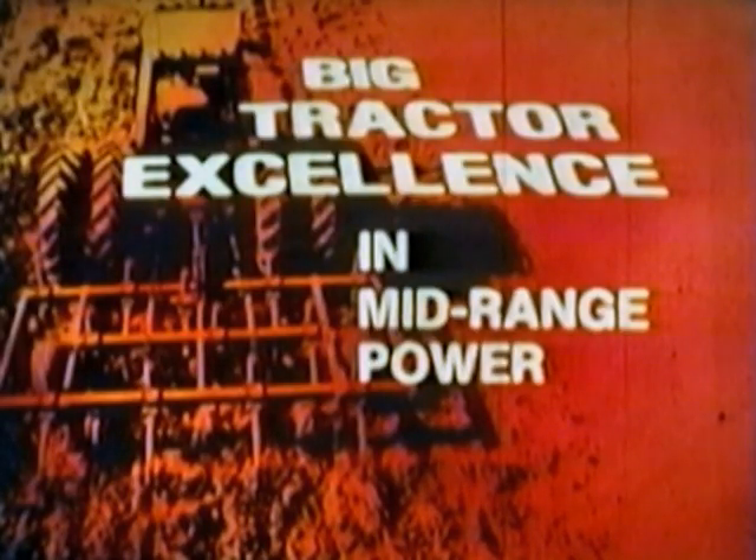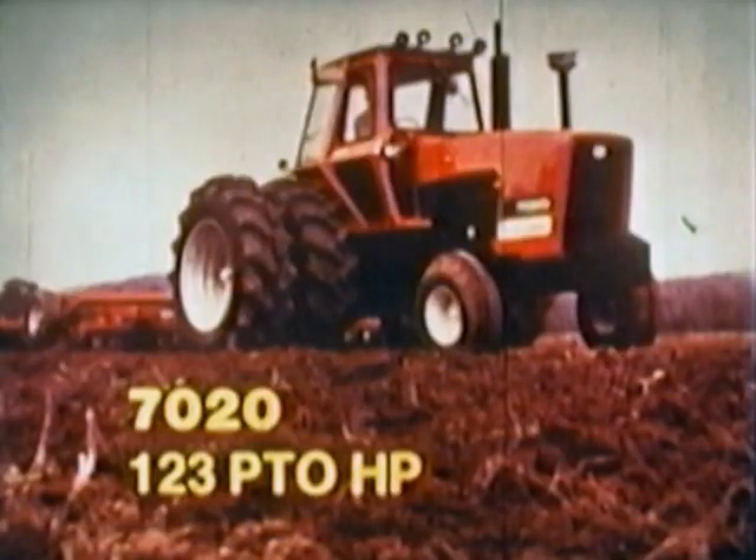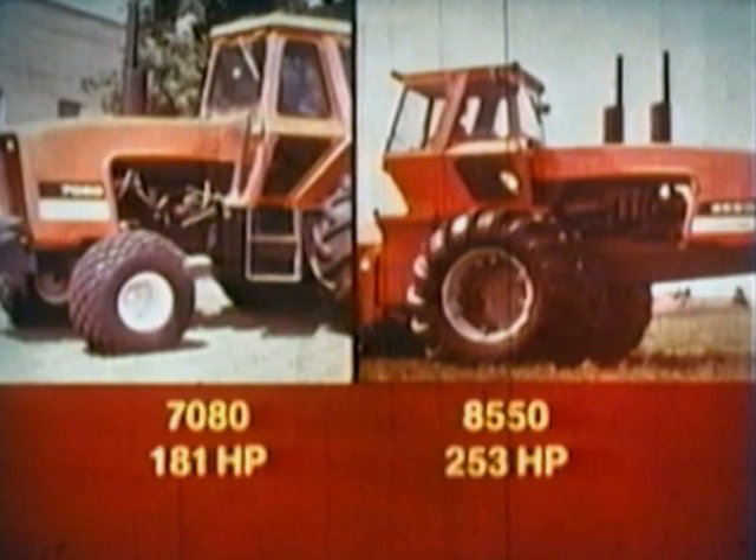Perhaps we should say you're looking for big tractor excellence in mid-range power. We'd like to introduce you to a pair of tractors that will match your exacting requirements: the 7010 at 106 PTO horsepower and the 7020 with 123 PTO horsepower. Proven tractors with all the capability you demand and all the modern features you would expect from Allis-Chalmers. These good-looking machines share the styling, features, and mechanical excellence of two-wheel drive tractors up to 181 horsepower and four-wheel drive tractors up to 253 PTO horsepower.